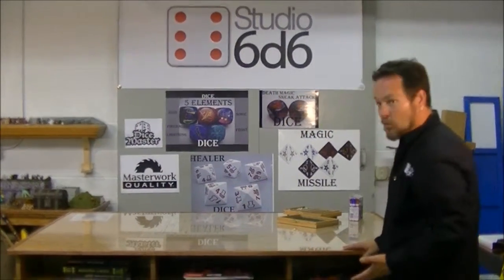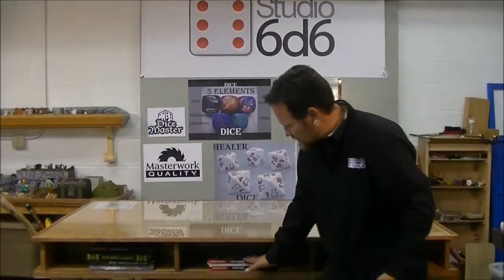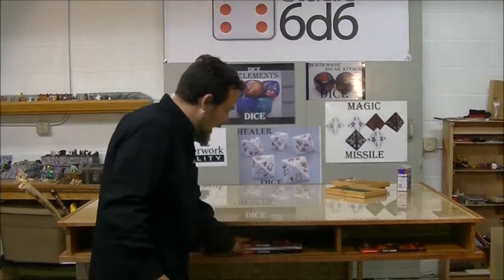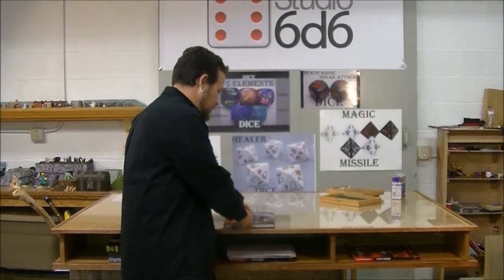Here it is. This one is called The Adventurer. As you can see, there are individual stations for each player. Keep your notebooks, your books, your dice, your pencils, markers, whatever — keep them in there. Have them ready for game time. Each player, their own space.